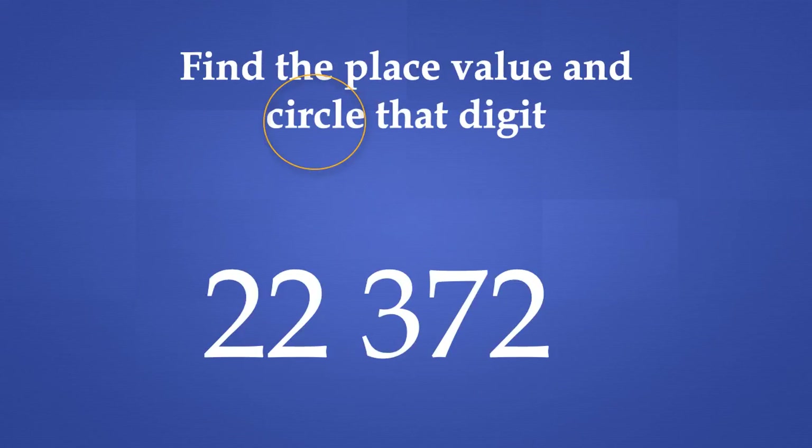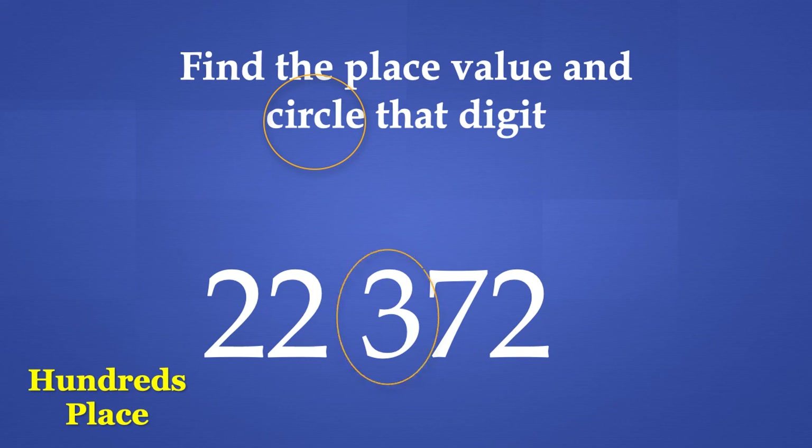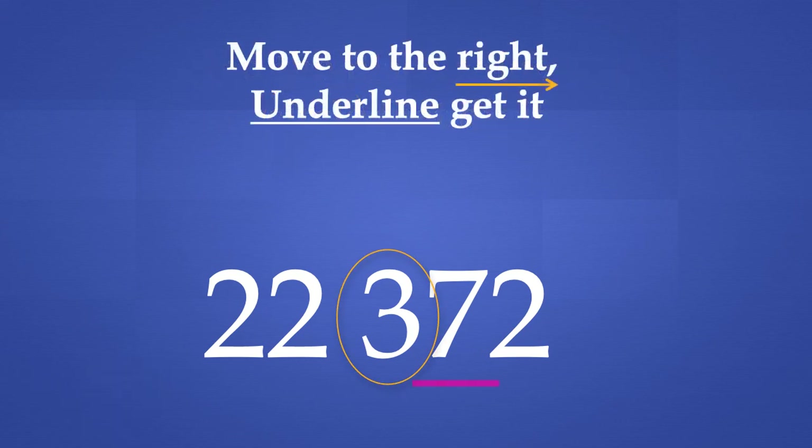The first step says that we find the place value and circle that digit. We are trying to round to the nearest 100's place, so we circle the digit in the 100's place. That digit is 3. The next step says that we move to the right of that digit and underline it. In this case, the digit to the right of 3 is the digit 7.